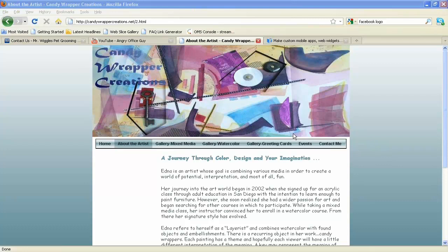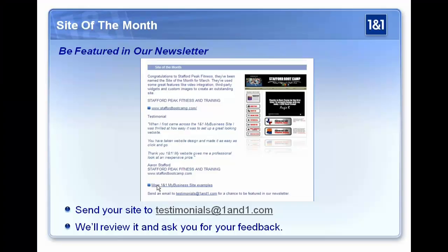Going back to the opportunities we have: you can also be featured as the site of the month in our newsletter, which goes out once every two months. If you'd like to be the My Business site of the month, simply send us an email to testimonials@1and1.com with a quick overview of how long you've been a customer, your background, and your URL.